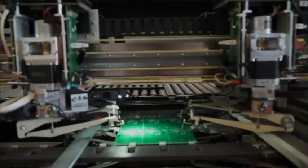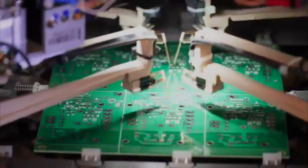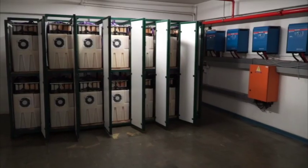We never had an energy storage system and we relied on energy from the grid. When we did have unannounced power cuts and load shedding, it presented problems. Product was scrapped and delivery times were delayed.